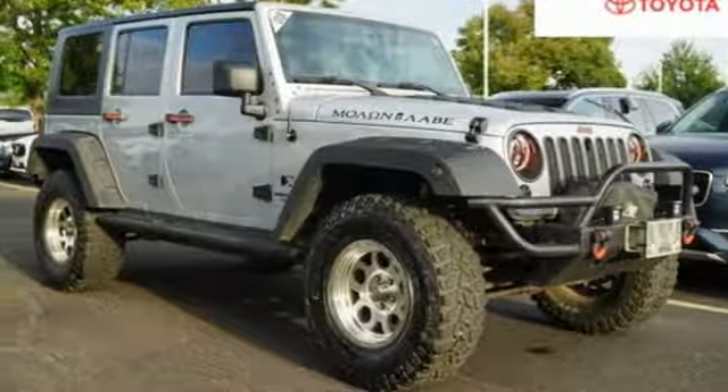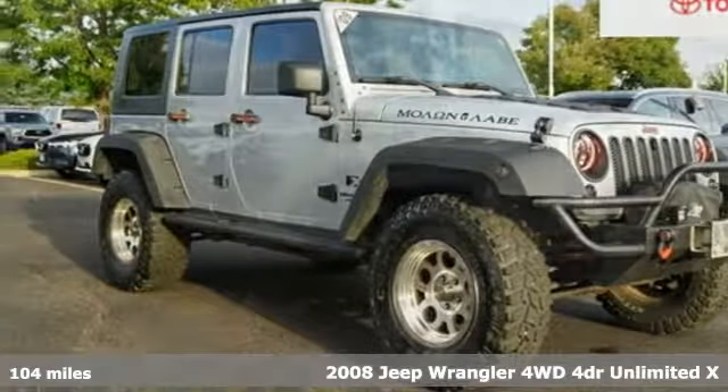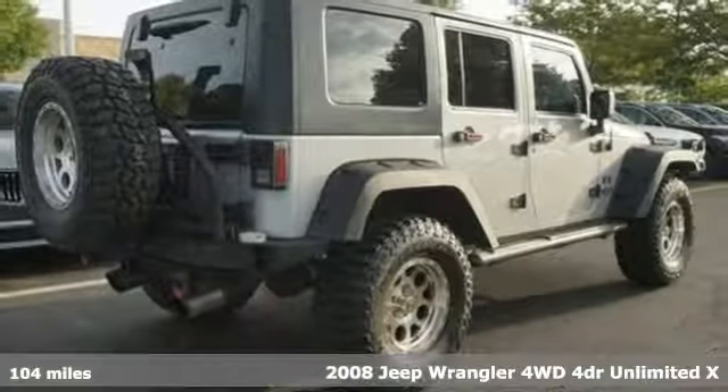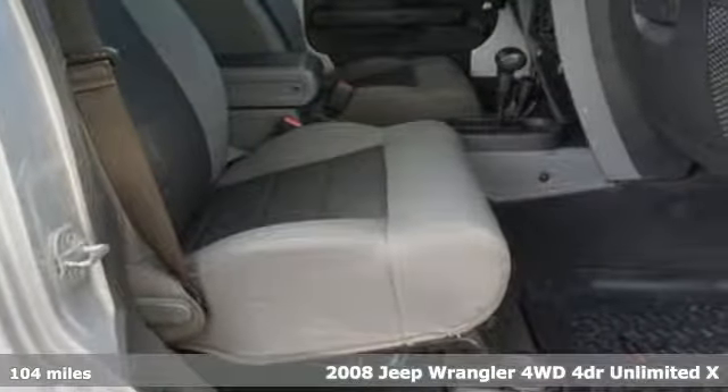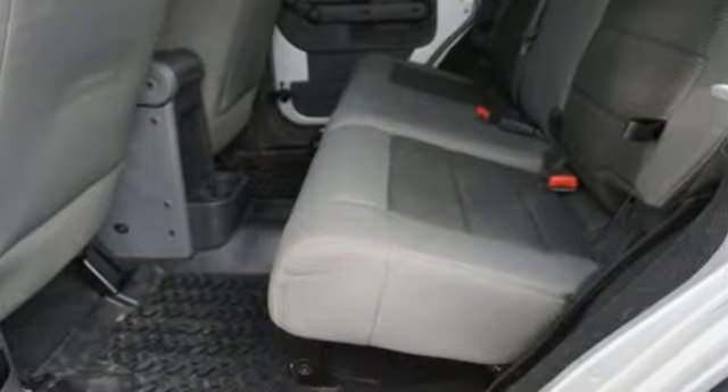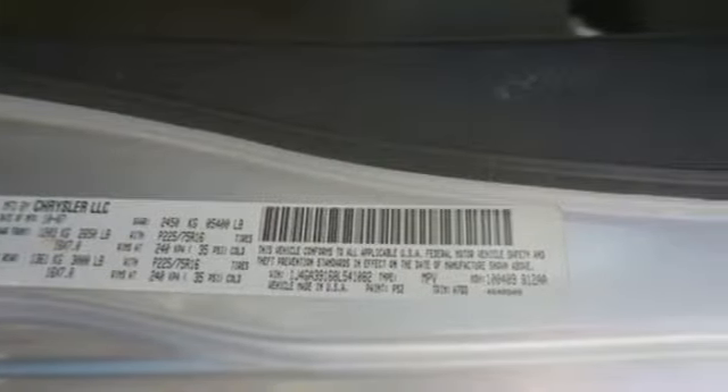It's a 2008 Jeep Wrangler. Experience the Jeep life. Features include auxiliary audio input, one 12-volt power outlet, air conditioning, V6 engine, convertible roof, gas pressurized shocks, and manual tilting steering column.